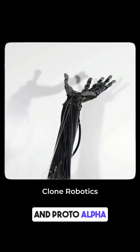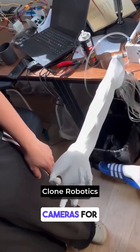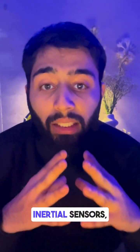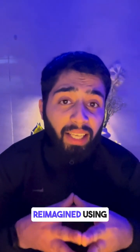Proto-Alpha doesn't just move — it feels too. With 4 depth cameras for vision, 320 pressure sensors, and 70 inertial sensors, all feeding data into an NVIDIA Jetson Thor GPU right in its skull. That is some serious human biology reimagined using technology.